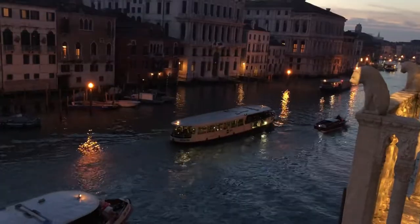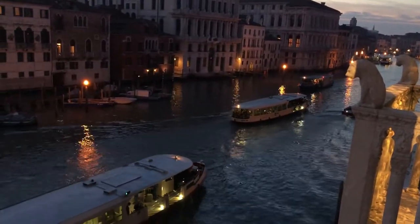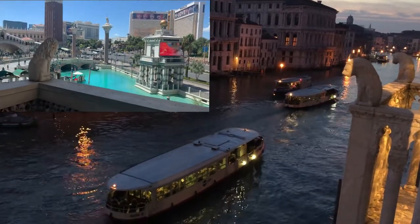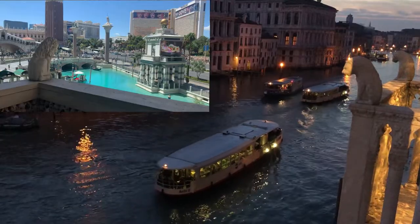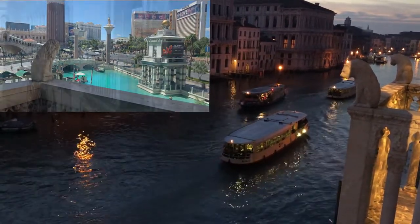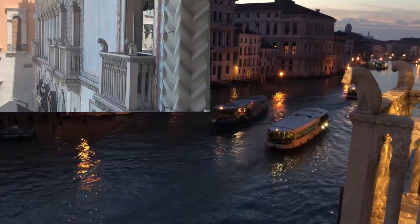By the way, if you've stayed at the Venetian hotel in Las Vegas, you probably noticed the Venetian lion's replica outside the gallery's balcony. This gallery leads to the main shopping area — you cannot miss it. The Las Vegas lions are identical to the Venetian originals.